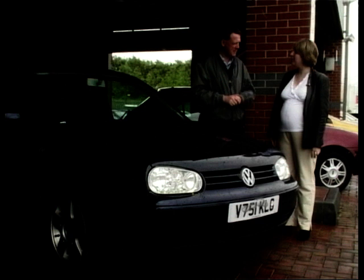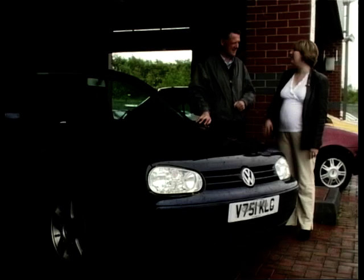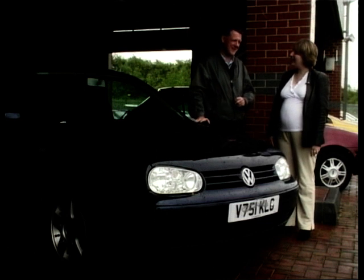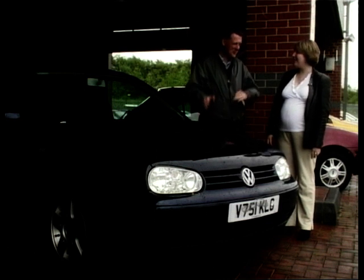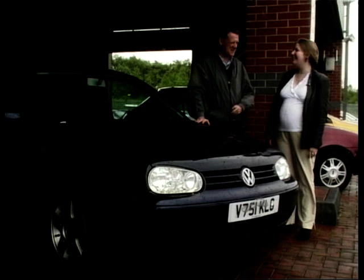First of all, the Golf GTI - did you like this? I did like it, it's very nice. But it's not got quite as much room as we need with the baby and the pram. And with it being a three-door, it's not ideal - it's not that practical. You wouldn't want to be reaching into the back for the baby seat. It is great to drive, but it's slightly too expensive as well.